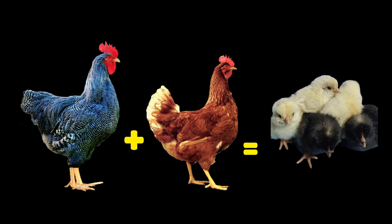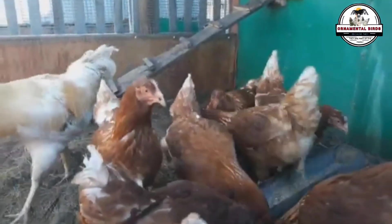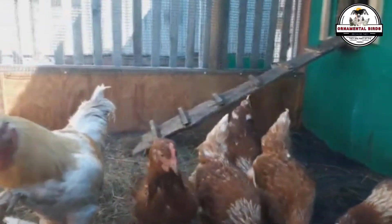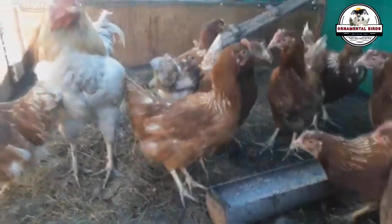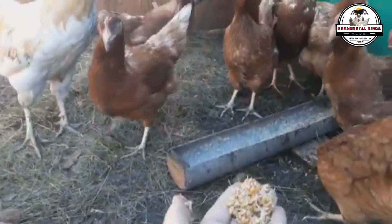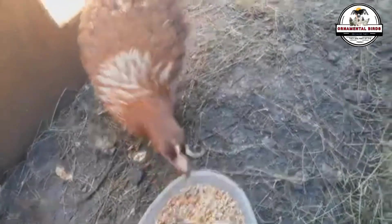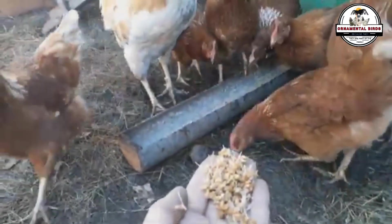I really like this cross because I made a video of the cross between a Rhode Island Red rooster and an ISA Brown hen, and the dominant color expression was a darker brown than the ISA Brown with excellent brown egg production. I'll leave that video in the description. Why do I like this cross between a Barred Plymouth Rock rooster and an ISA Brown hen? Because in this video we're going to discover the genetic complexity that the ISA Brown holds.